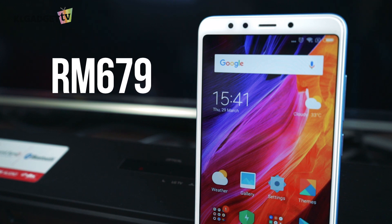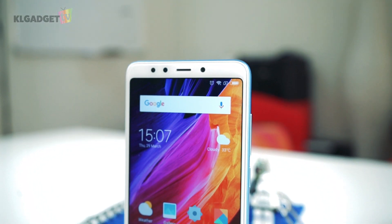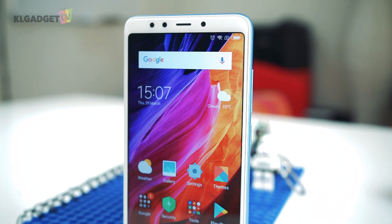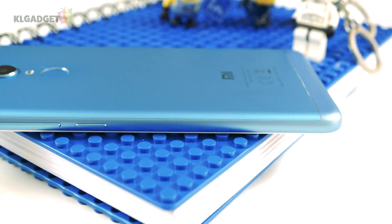So if you're interested in getting yourself the Redmi 5, this phone retails for RM679. But I honestly feel that that is a bit on the expensive side for an entry-level phone, because if you're willing to put in another RM100 or RM200, you can probably get yourself the Mi A1, which comes with a mid-range processor and a much better camera.